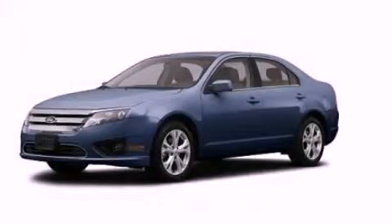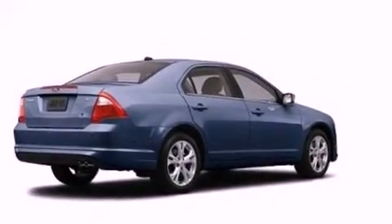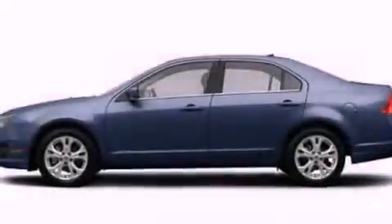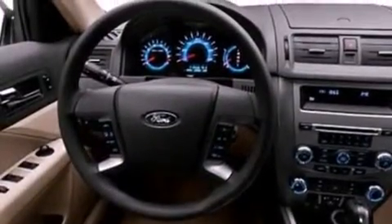This is a 2012 Ford Fusion. It has a 2.5 liter 4-cylinder engine and an automatic transmission. Its top features include a power driver's seat, air conditioning with automatic climate control, and steering wheel mounted cruise control.